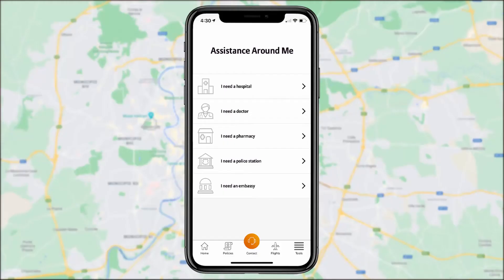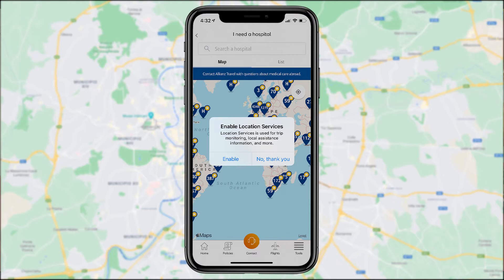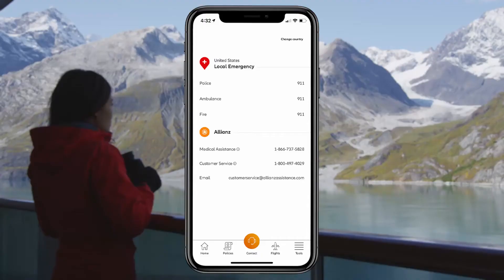With the Around Me feature, you can find an embassy, pharmacy, or police station, and get the location of the nearest appropriate health care facility. This feature is powered by the app's geolocation capability, so make sure you enable your location services to take full advantage of it.